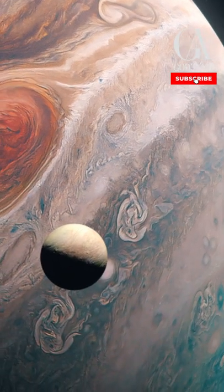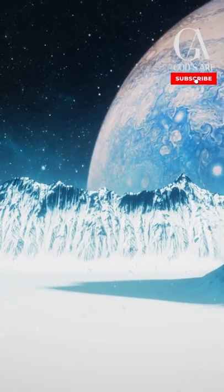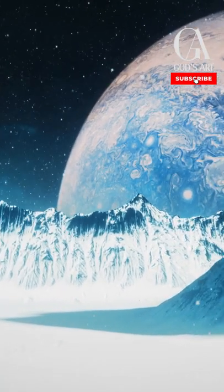The surface of Europa, one of Jupiter's four main moons, is covered with a 15-mile thick ice crust, and scientists believe there could be an ocean underneath.